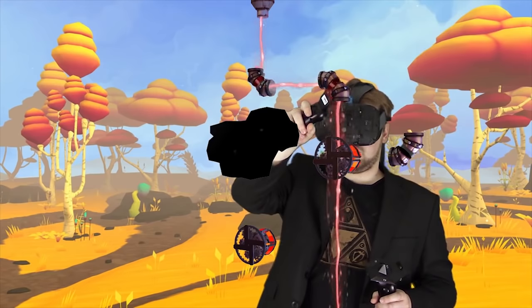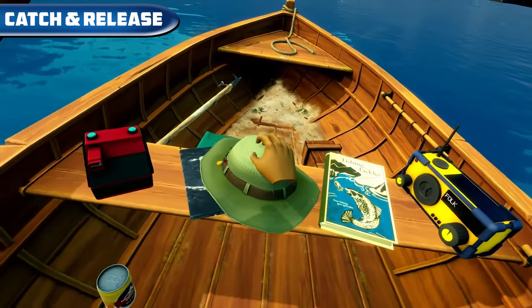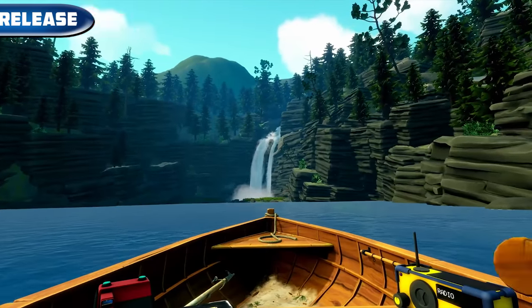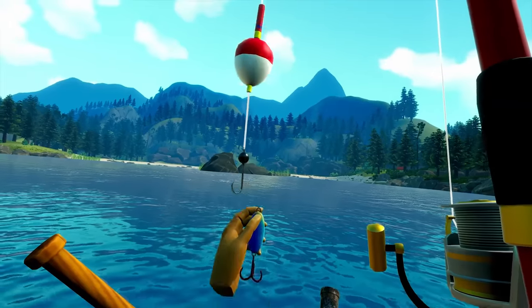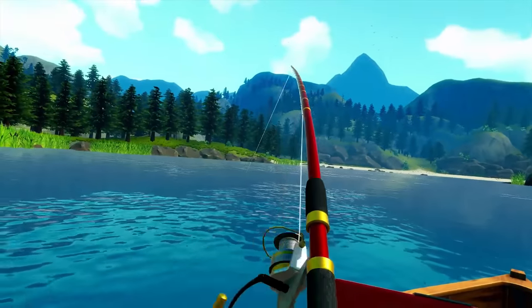The game is available on Steam VR for $15. Catch and Release — just relax in a boat on a lake and catch some fish. This is possible here in a graphically very nice and idyllic environment. The game is available on Steam VR, Oculus, and PlayStation VR for $20.